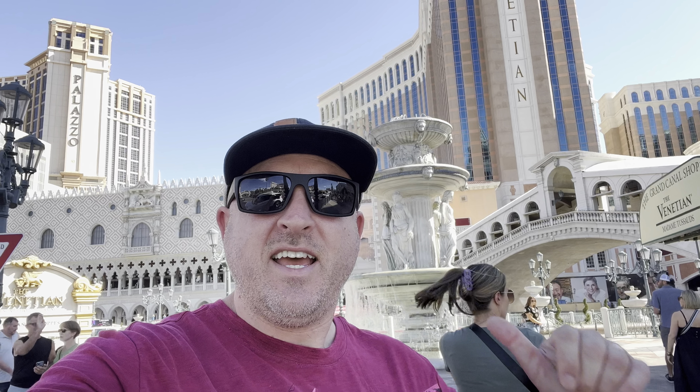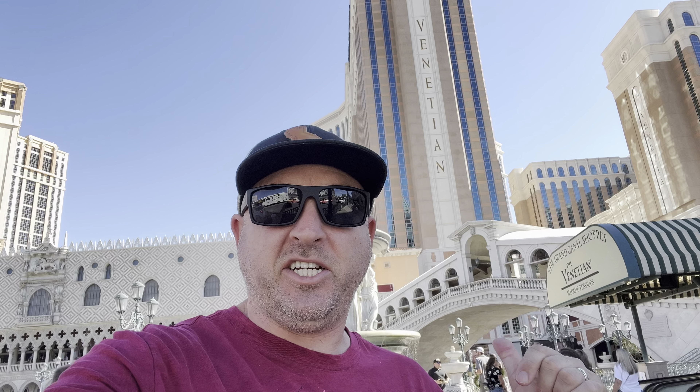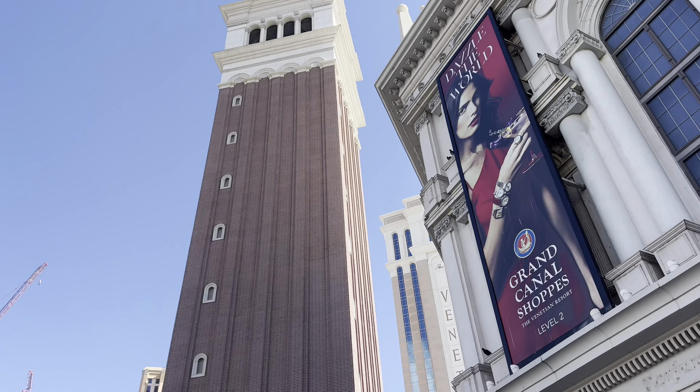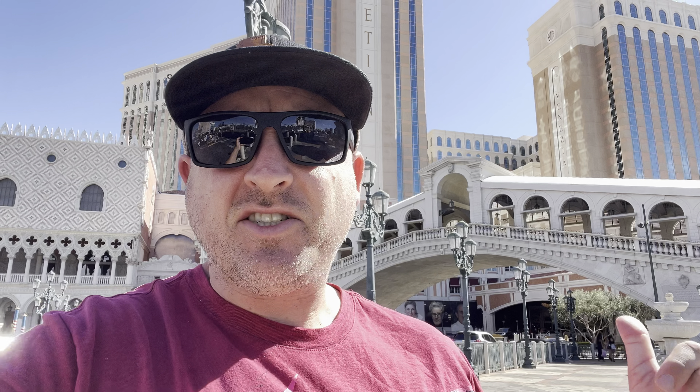Welcome to Las Vegas! This is going to be a full tour and review of one of my favorite hotels, the Venetian. The Venetian is right in the heart of Las Vegas Boulevard, right across from the Mirage near Treasure Island. It's an amazing hotel — their rooms are spacious, like two rooms in one for the standard rooms. It's not cheap, but it has amazing shops, the canal shops, shows, entertainment, a casino, and all that good stuff. Let's go check it out.